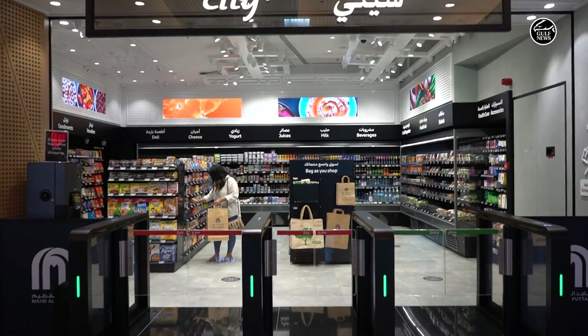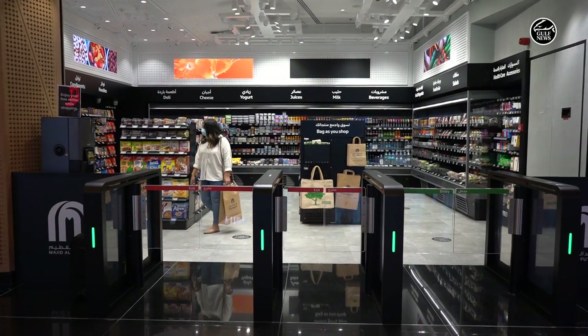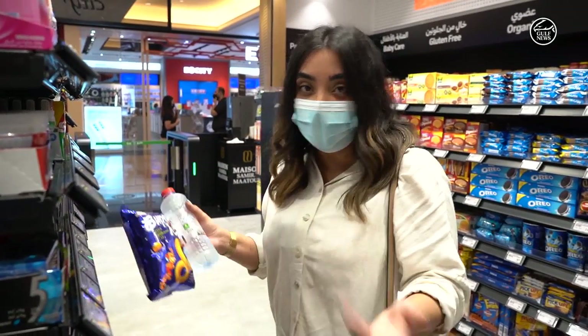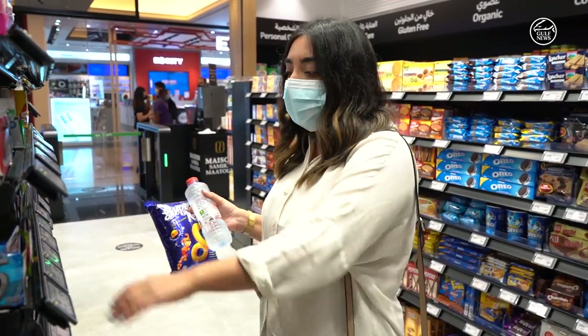If you've picked up an item and changed your mind that you don't want it, you know how we just keep it back in the store? Do that exact thing here and it's all fine. Just keep it back and walk out.